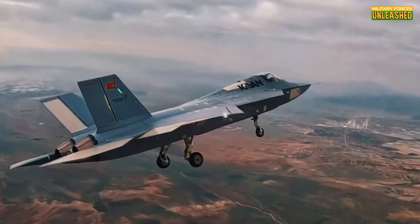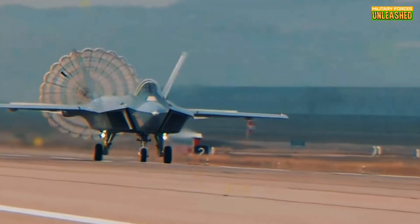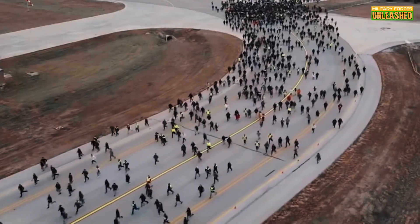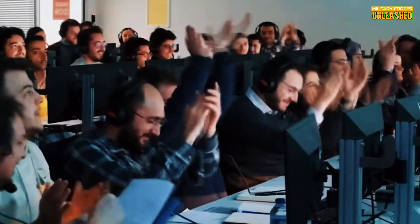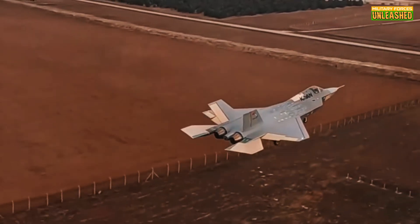But here's the kicker: what if I told you that this jet isn't just Turkey's answer to the F-35? It's also a symbol of defiance against global sanctions and export restrictions. This isn't just about flying fast — it's about flying free. Let's dive in.